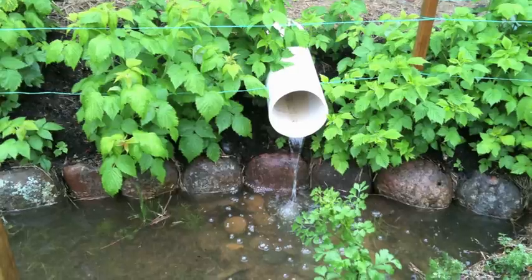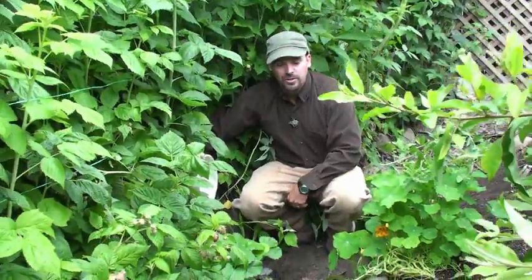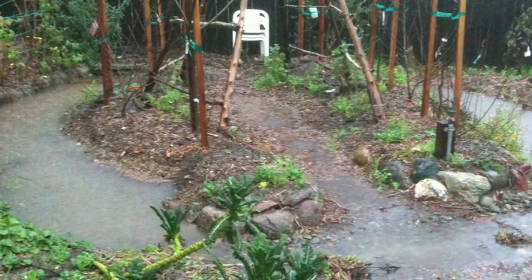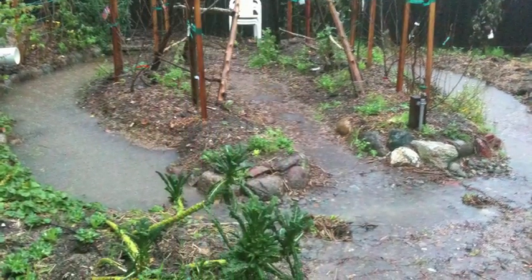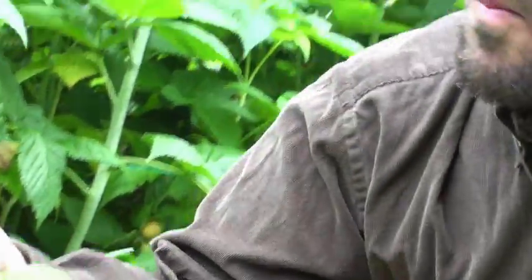So this is a contour swale that I'm standing in. That means this is a ditch dug on contour — every point here is at the same elevation. It fills up like a bathtub, allowing that water to sit and slowly infiltrate into the ground. As that water infiltrates, it creates a water plume or water lens that slowly moves downslope, and our fruit trees, nut trees, and forest trees can tap right into it for their water needs. You can see here a nice big red raspberry — delicious fruit right from the garden.